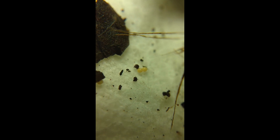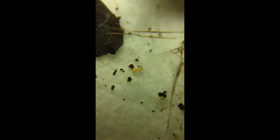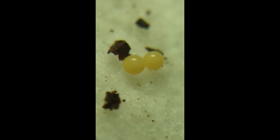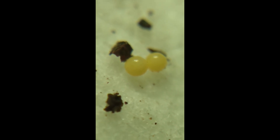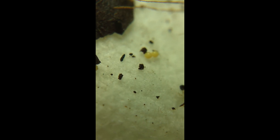And somewhere over here, I just discovered something very interesting. Could those be Brachycide eggs? I've seen the babies before, lots of times — tiny, pale, about maybe a millimeter and a half.